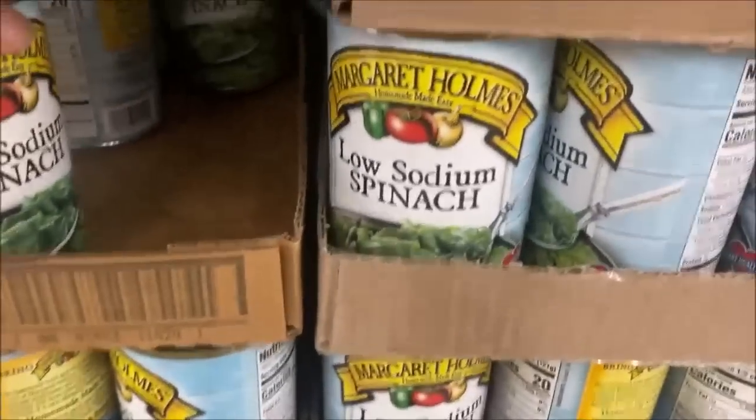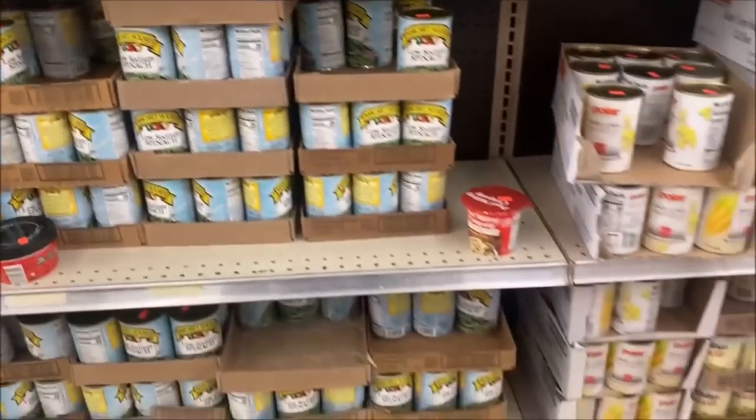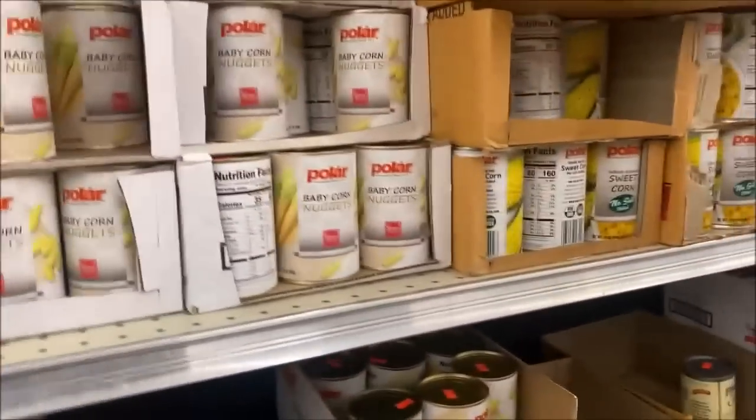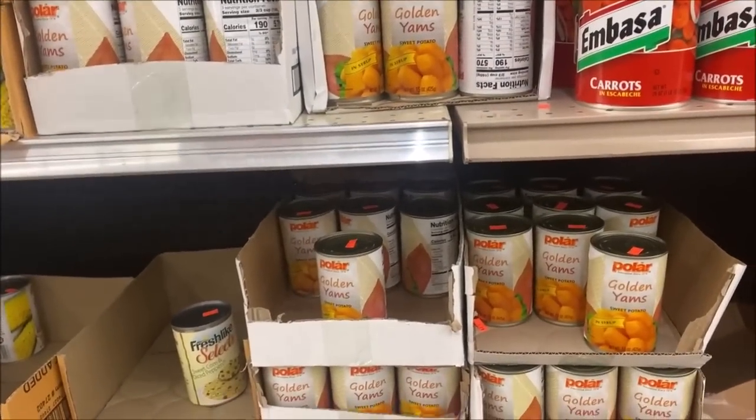Margaret Holmes at $0.79 — I think that's an amazing deal. I was going to remind myself to look for those number 10 size cans, but I'll check the other side of the store and see if those large size 10 cans of vegetables are still available.